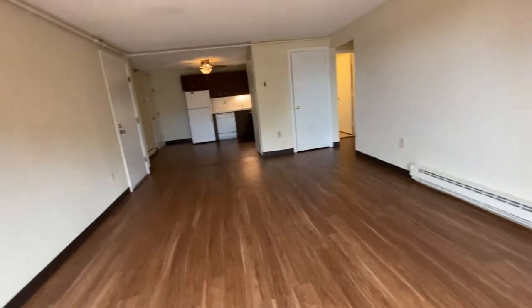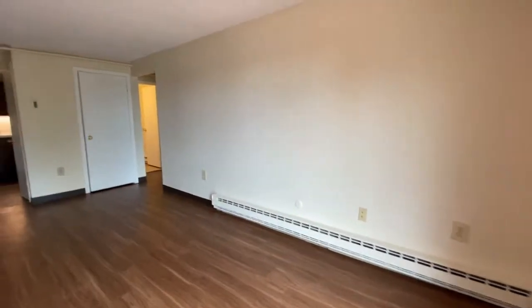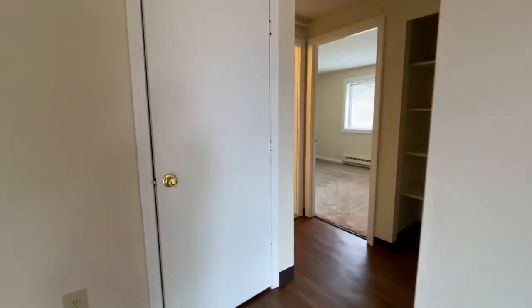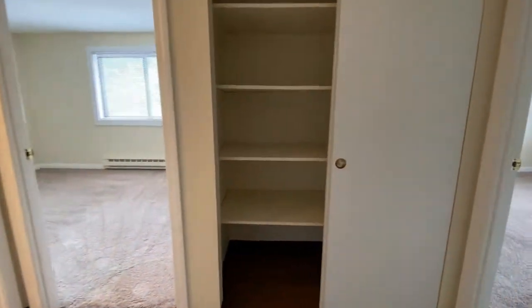We're back into the apartment. There's a coat closet. Lots of storage in this apartment. Linen closet here, double door.